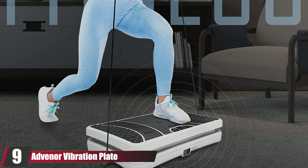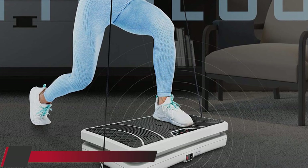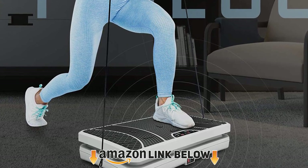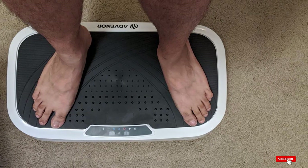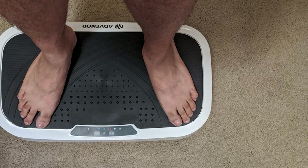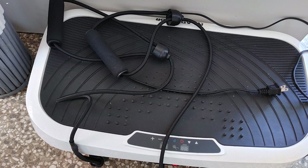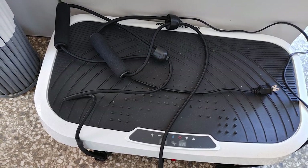Next at number nine, we have the Adventer Vibration Plate. This stable vibration plate has a powerful motor and can be set at different speeds depending on the workout you want. You can choose between five preset programs or even combine them. The non-slip vibration plate promotes burning of calories, strength, and balance, and is especially useful in reducing fat and strengthening the muscles of the lower body.